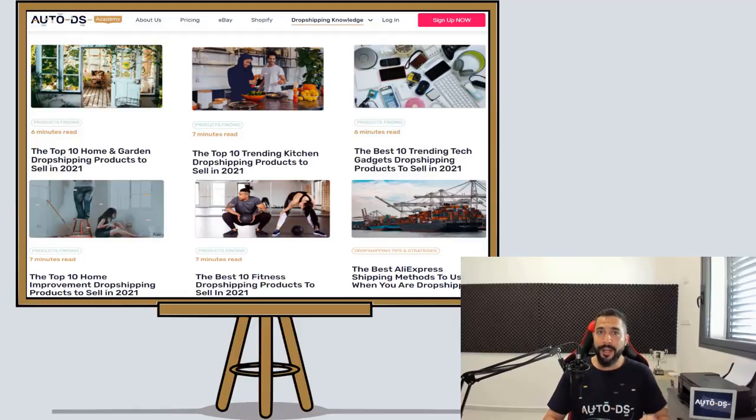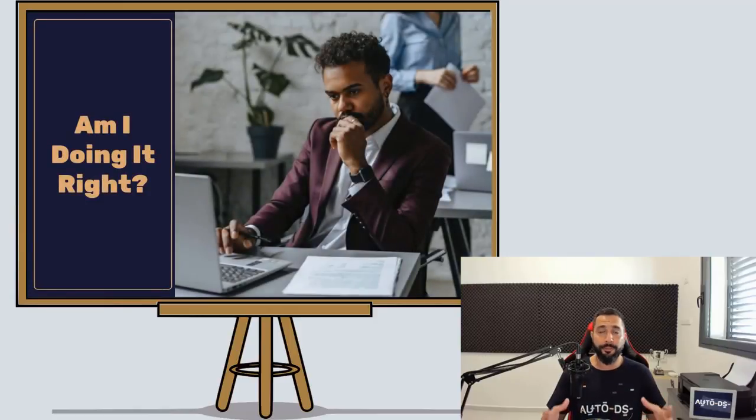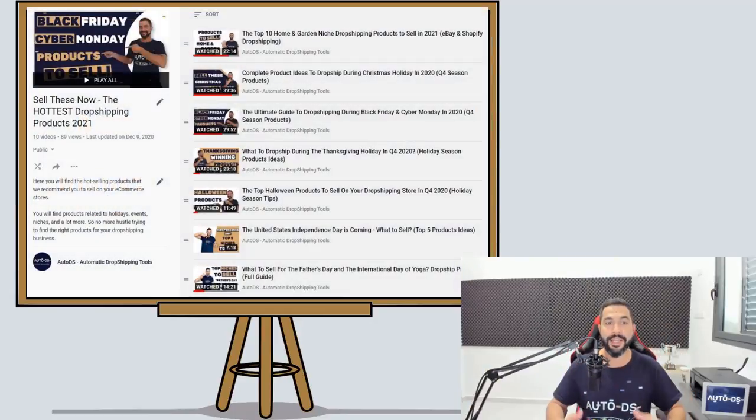When it comes to product finding, it is a very hot issue. A lot of people that are getting into their dropshipping business already have their stores up and running, but they don't know where to start looking for the products that will sell and succeed on their stores. That is why we have created the Sell These Now Hottest Dropshipping Products of 2021 YouTube playlist.